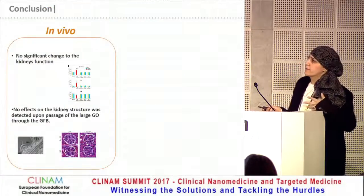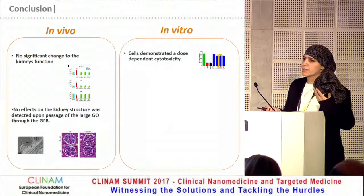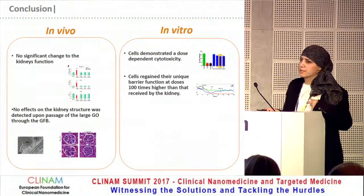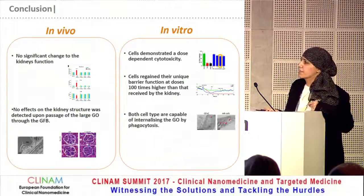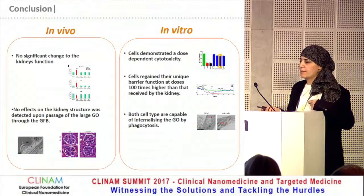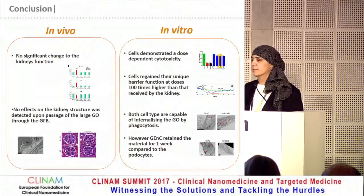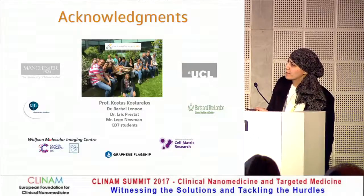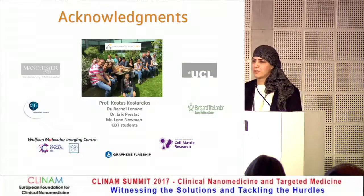So as a conclusion: in vivo, we didn't see any changes in the kidney function, structure, or morphology. And in vitro, there was a dose- and time-dependent cytotoxicity. However, the cells did regain their barrier function, even at doses that were very high — 100 times higher than that received by the kidneys. Both cells were capable of internalizing the material, perhaps by phagocytosis, and the endothelial cells retained the material more. I'd like to thank my lab and my supervisor, Professor Kostriolos, and all our collaborators, microscopists, and the funders. Thank you for listening.